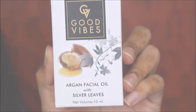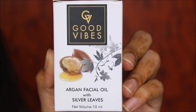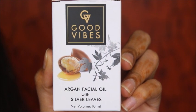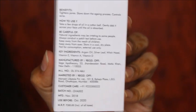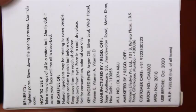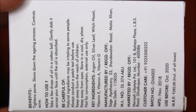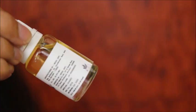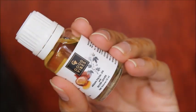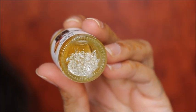Now let's move on with the argan facial oil with silver leaves. This is how the packaging looks — both packagings are similar except the leaf color. This also contains 10 ml and retails for 285 rupees, while the golden one retails for 295 rupees, but as I said you will get a discount. They have mentioned all the benefits, how to use, manufacturing date, and everything about the product here. It comes with a dropper as well.